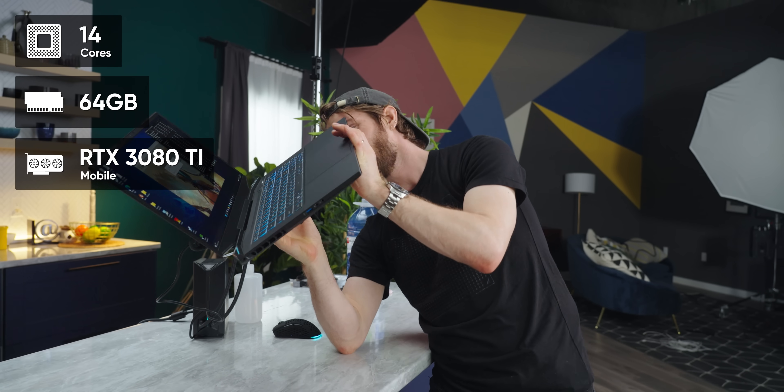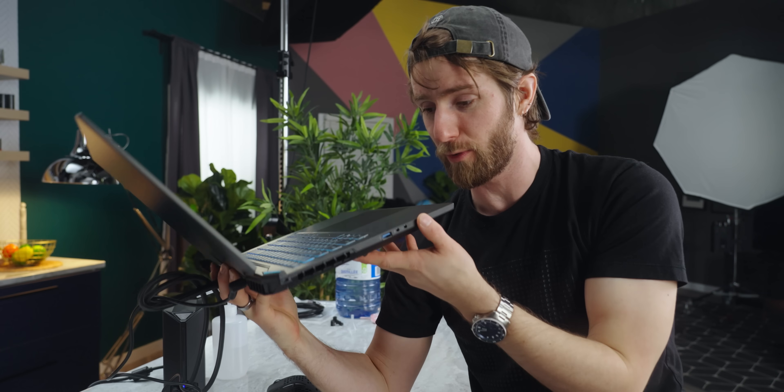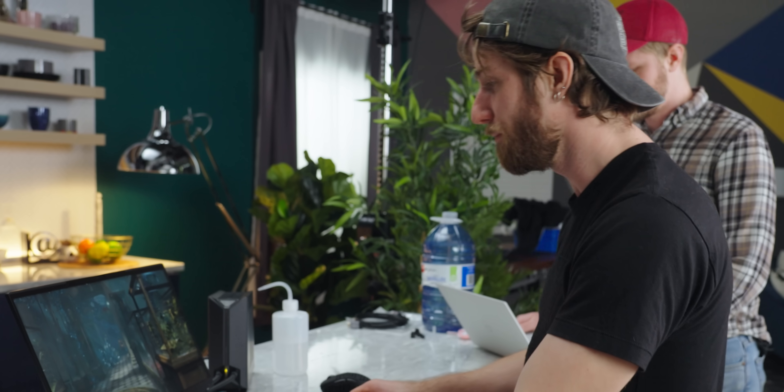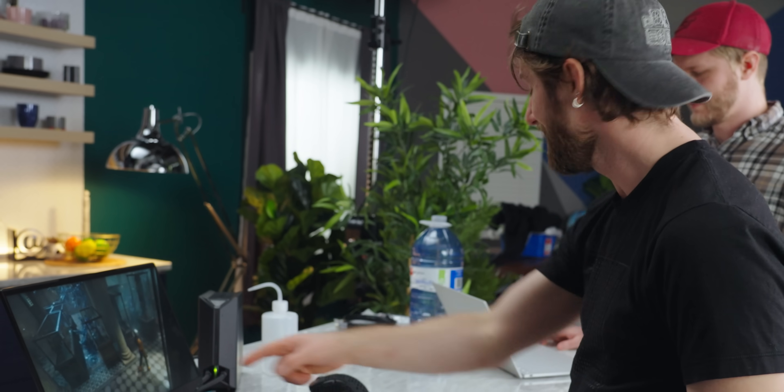3080 Ti mobile is limited in terms of its TDP and it simply cannot be unlocked. You've got 14 cores, up to 64 gigs of memory, RTX 3080 Ti mobile. Obviously that hardware is not going to run to its full potential when you don't have the external liquid cooling hooked up — look how thin this thing is. But having the option to have most of that performance on air when you're on the go, and all of it when you hook up the external water cooling unit — that is a lot of extra frames per second.